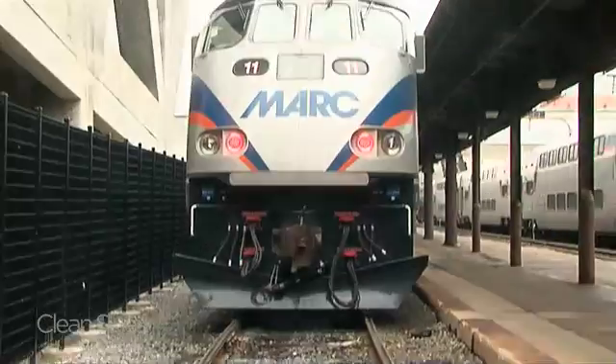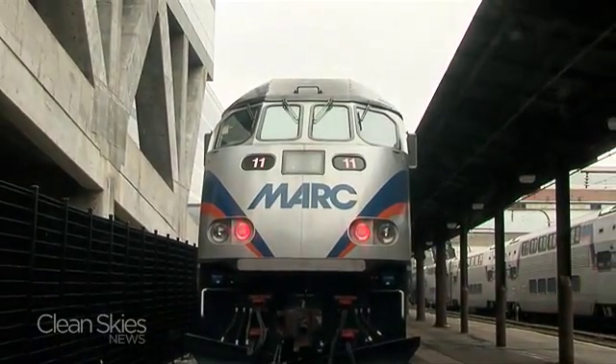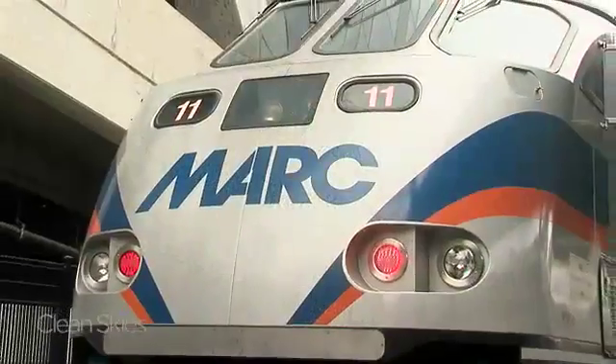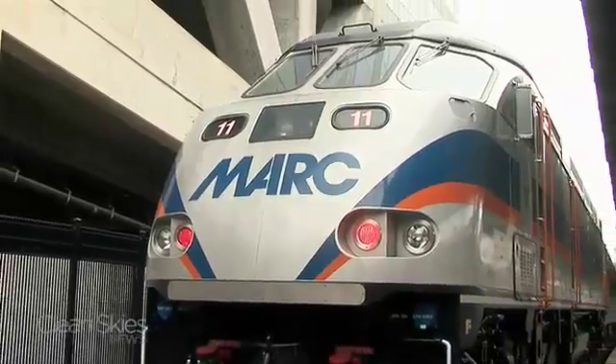Meet the MP36. If this locomotive were a car, it would be a Prius on steroids. Built by Motive Power in Boise, Idaho, it's really two trains in one.